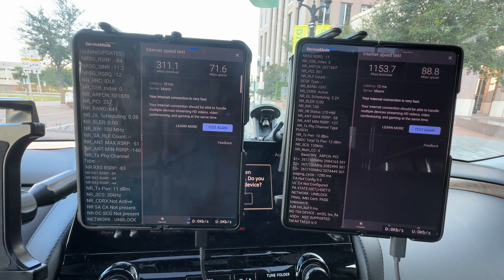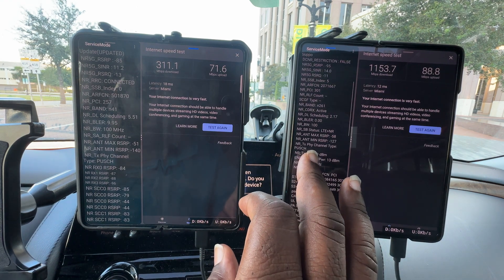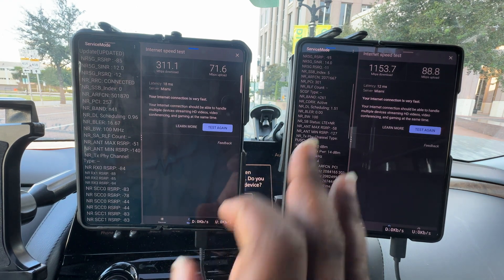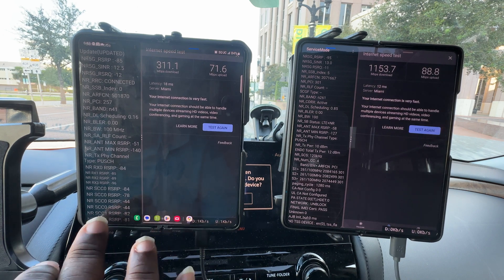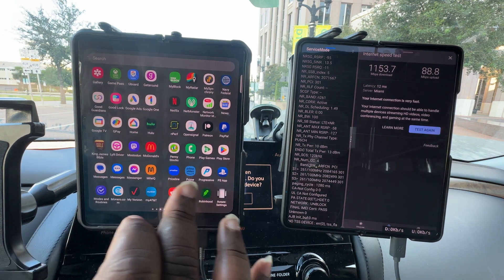The RSRP values are not bad for where I'm sitting, so is it a limitation — is Verizon holding it back? I'm going to say yes, because I've seen it get up to at least three gigs. Right now it's 1.1 gigs down and 88 up. T-Mobile is doing 311 down and 71 up.